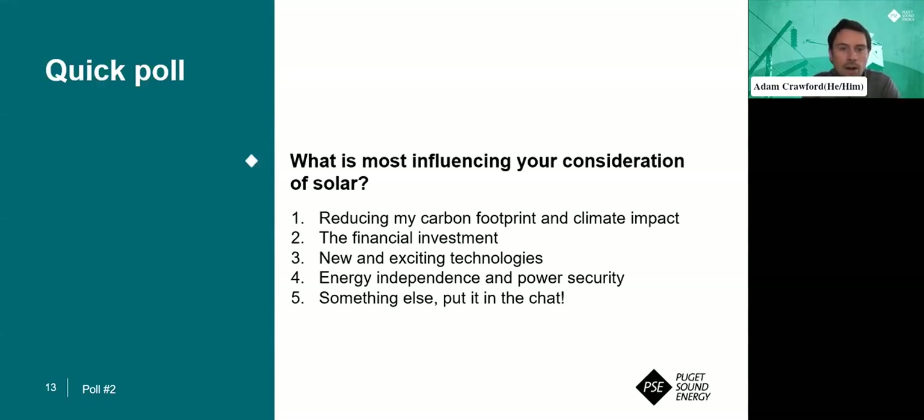Second and final poll: What is most influencing your consideration of solar? Reducing your carbon footprint and climate impact? The financial investment? New and exciting technology? Energy independence and power security? Or is it something else? If it is something else, go ahead and put that in the chat.